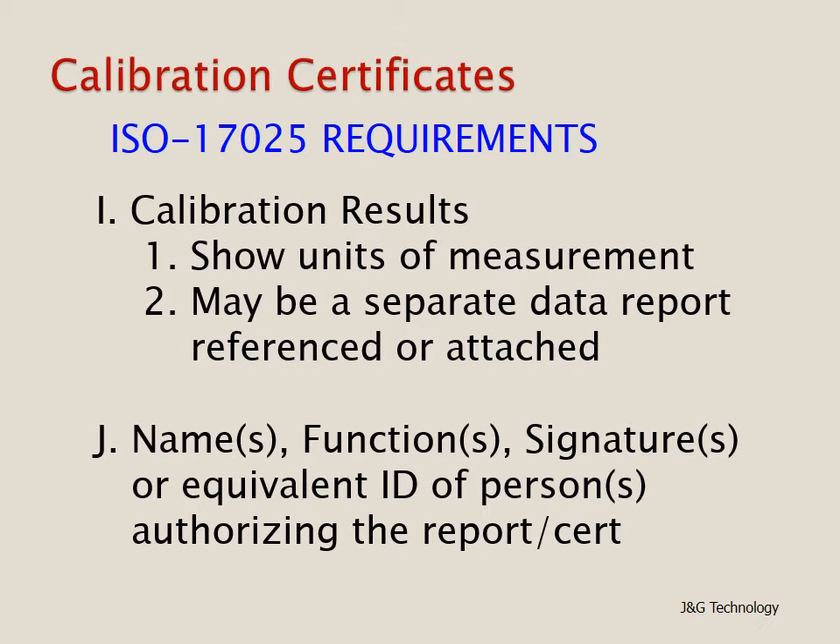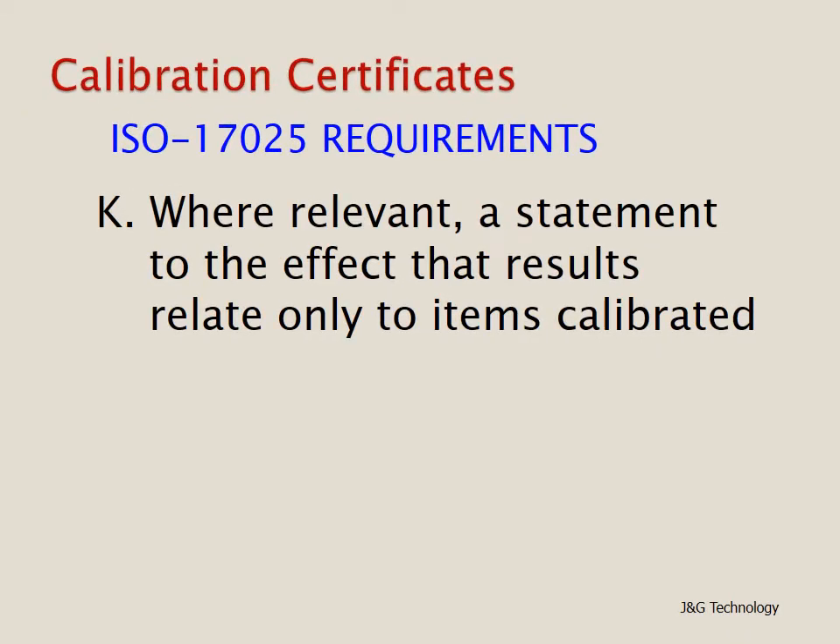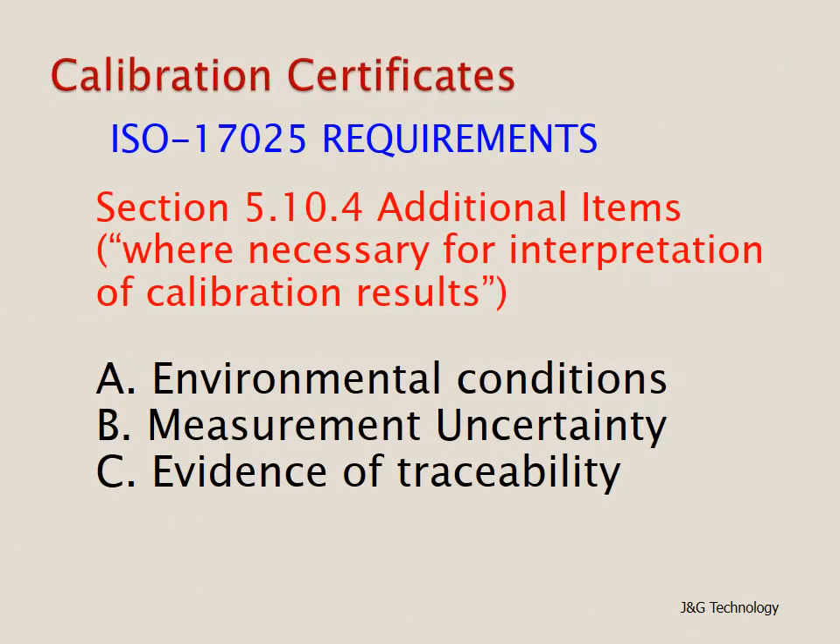Also required are the names, functions, signatures, or equivalent identification of persons authorizing the report. Where relevant, a statement to the effect that results relate only to the items calibrated. Section 5.10.4 of ISO 17025 lists three additional items where necessary for interpretation: A — environmental conditions, normally the humidity and temperature at the point of calibration; B — the measurement uncertainty; and C — evidence of traceability.